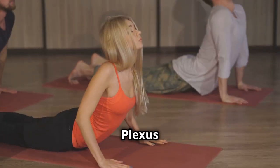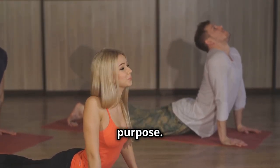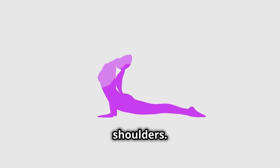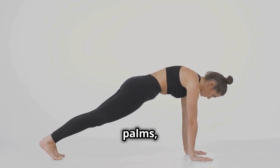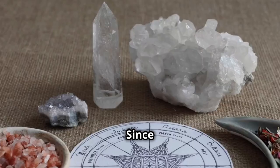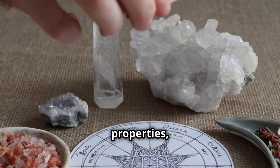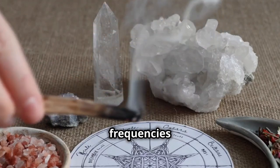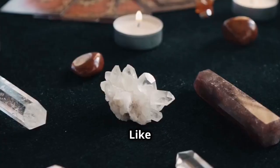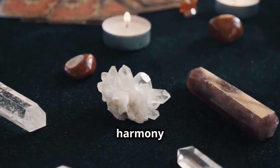For the solar plexus chakra, cobra pose empowers our sense of self and purpose. Lie on your stomach, palms flat on the ground beneath your shoulders. Inhale and press through your palms, lifting your chest off the ground while keeping your hips and legs grounded. Since ancient times, crystals have been revered for their healing properties, their unique vibrational frequencies resonating with the energy centers within our bodies. Like tuning forks, crystals can help to clear blockages and restore harmony to our chakras.